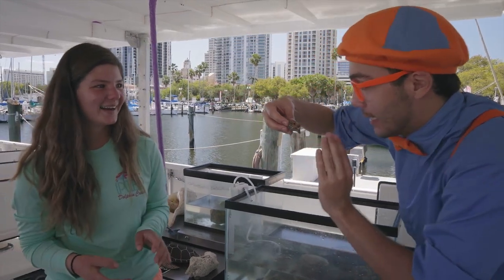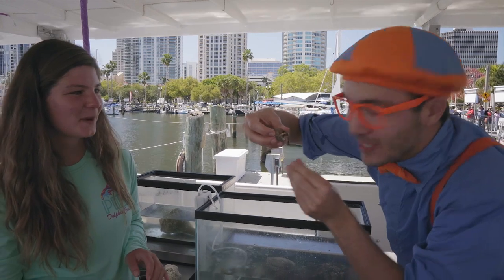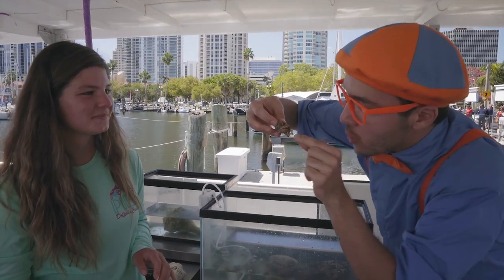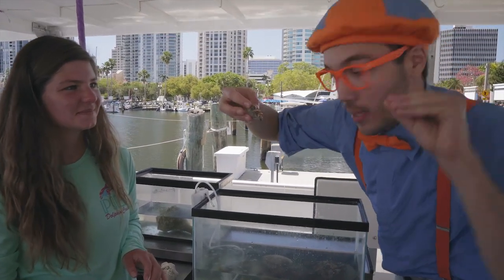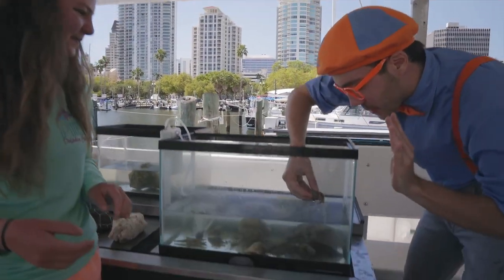Hello, Mr. Hermit Crab! He's just borrowing his home — he didn't make it himself, but he sure is pretty cute. And it looks like he has a little pincher there — I don't want to get pinched, so I'm going to put him back in the tank. Bye-bye, Mr. Hermit Crab!